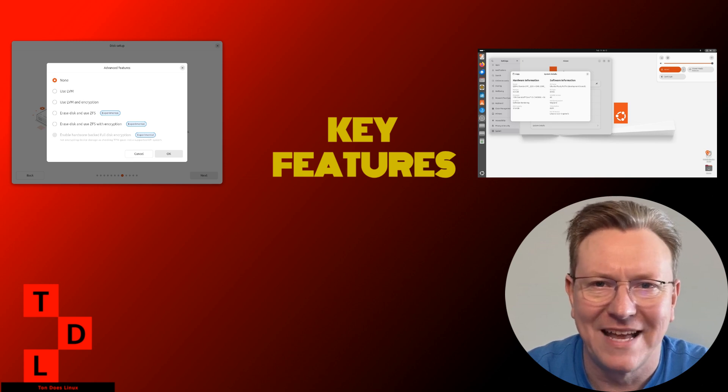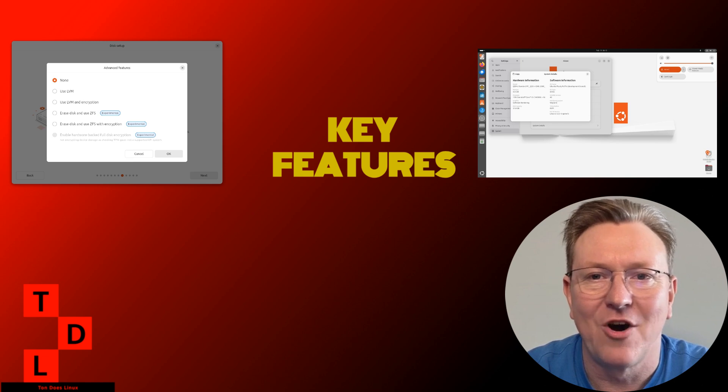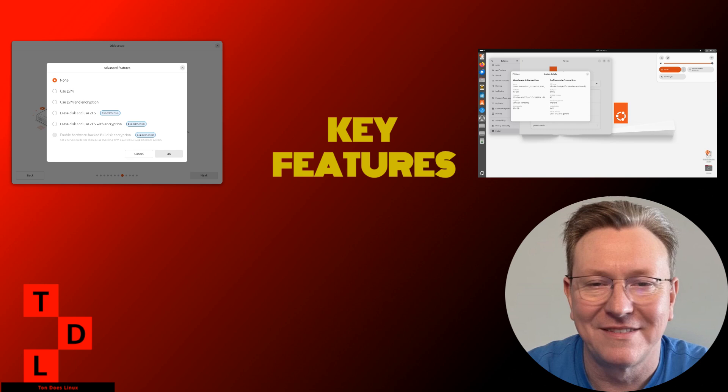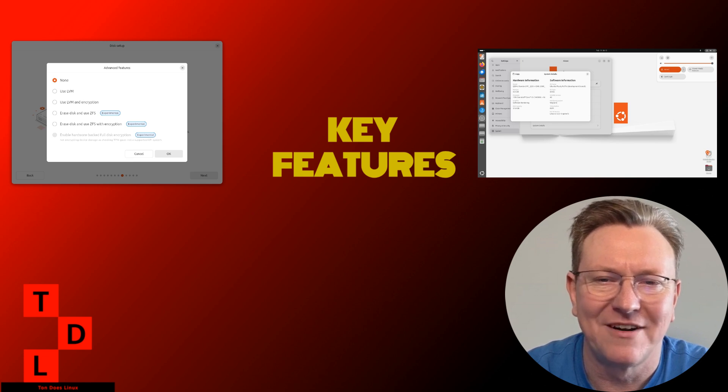Enhanced video playback. For all you web surfers, the Epiphany GNOME web browser is getting a boost in video playback capabilities. This improvement comes thanks to the inclusion of the GStreamer 1.0 plug-in's BAD package, giving you broader media support right out of the box.